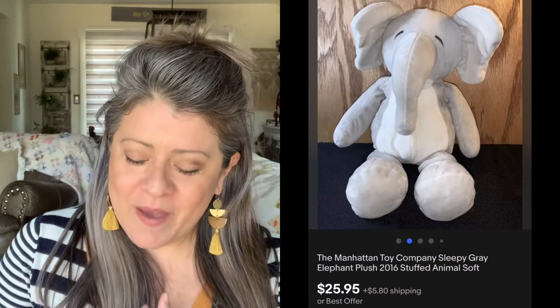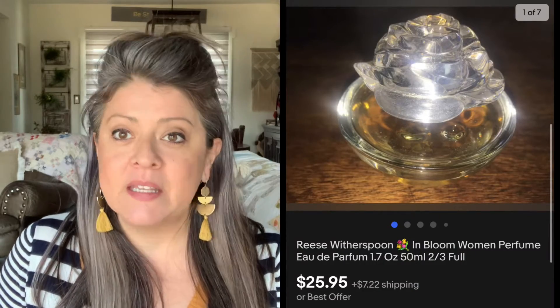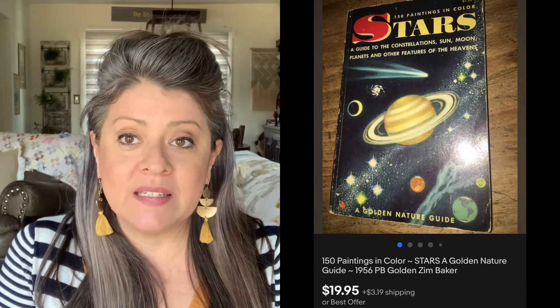Then we have this Manhattan Toy Company Elephant. Picked up this little elephant just because I thought he was soft and cute — picked him up for about $1, and he sold for $25.95. Then, Reese Witherspoon Perfume — picked this up for about $1, and it sold for $25.95. Old vintage perfume sells really well, and you can get quite a bit of money for them if you get them for a really good price, so keep your eyes open. Then we have this Star Guide book, a vintage book — picked it up for about $0.33, and it sold for $19.99.